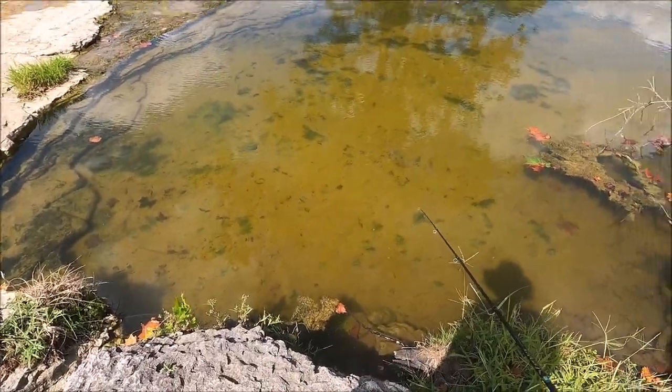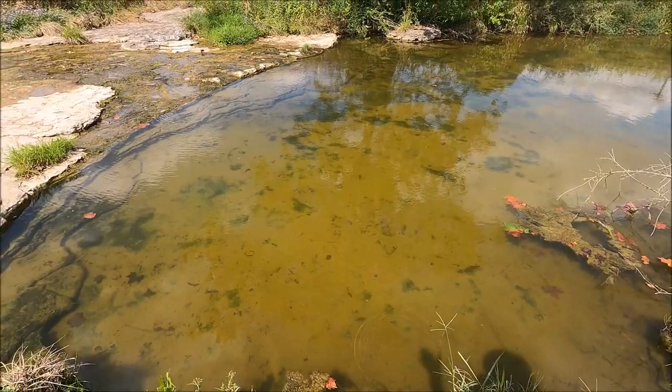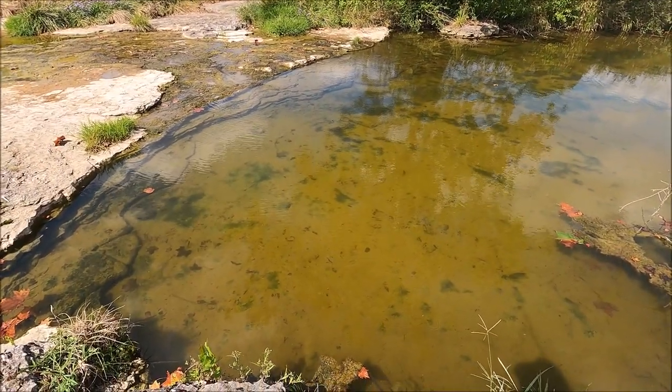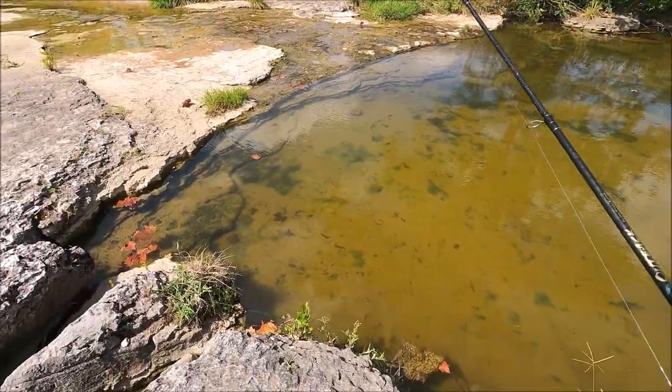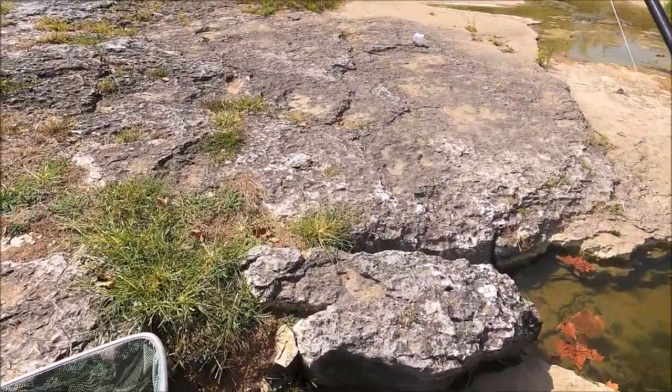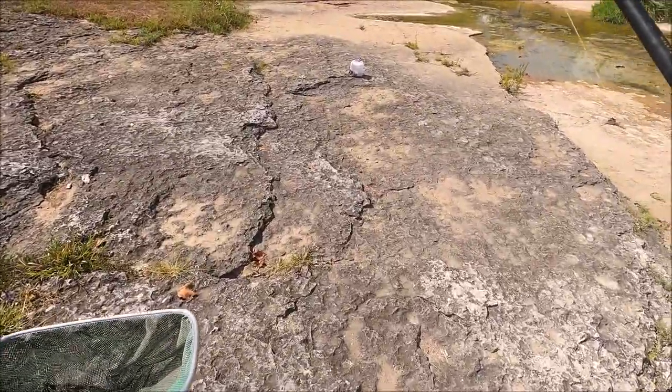They're really small. They're swarming it and not taking it. There's much bigger ones over there - they're the same kind though. There's a little lip here for possible darter hiding spots. I'll try it over here.